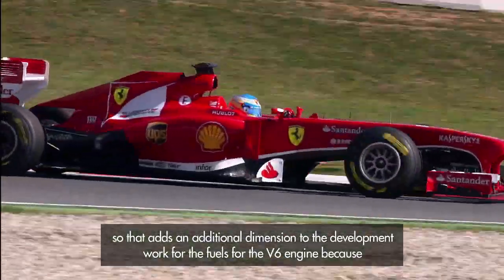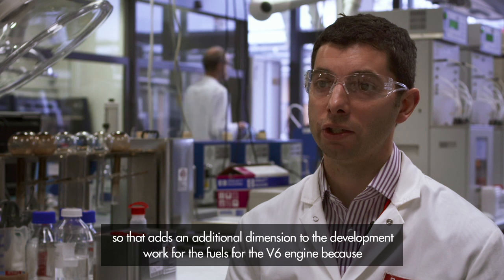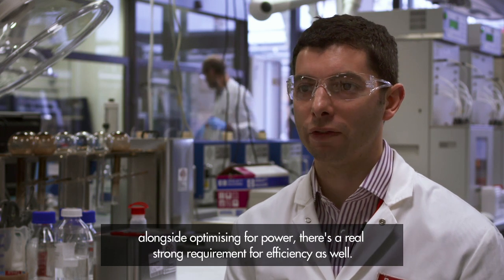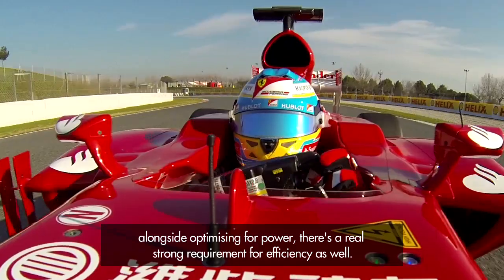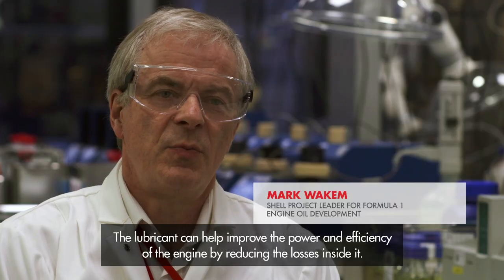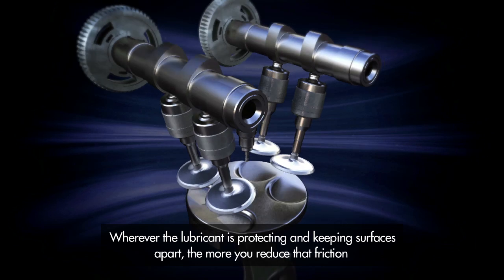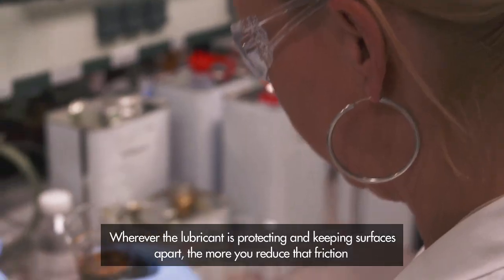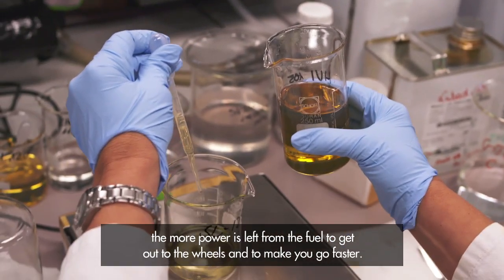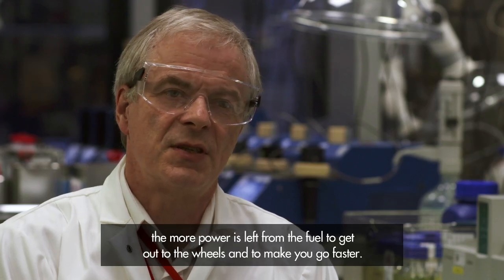That adds an additional dimension to the development work for the fuels for the V6 engine, because alongside optimising for power there's a real strong requirement for efficiency as well. The lubricant can help improve the power and efficiency of the engine by reducing the losses inside it. Wherever the lubricant is protecting and keeping surfaces apart, the more you reduce that friction, the more power is left from the fuel to get out to the wheels and to make you go faster.